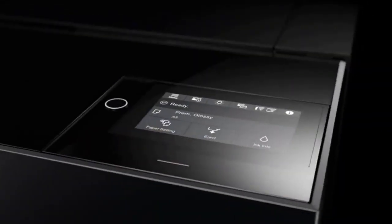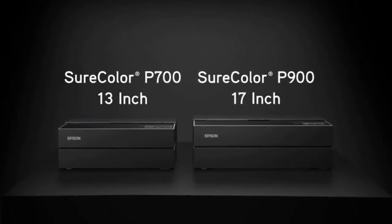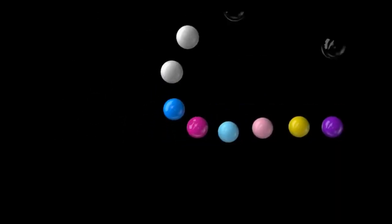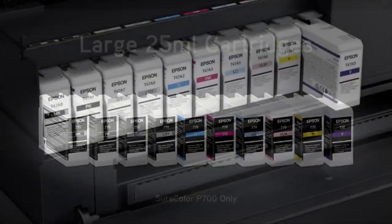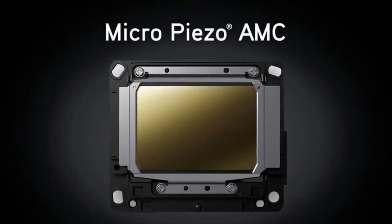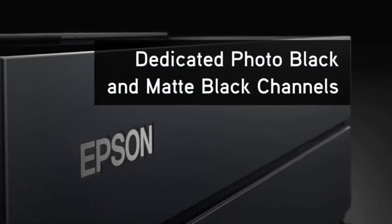Create professional quality prints with vivid colors and rich blacks with the SureColor P700 13-inch photo printer from Epson. Utilizing 10 UltraChrome HD Pro 10 ink cartridges, the P700 produces exceptionally detailed color and black and white images. Max print resolution is an impressive 5760 by 1440, and with the P700, you can make gallery-quality borderless prints up to 13 by 19 inches in size.